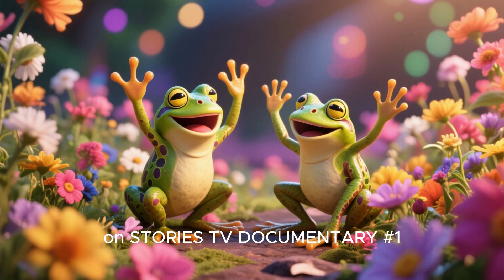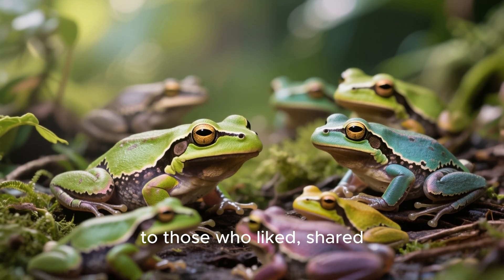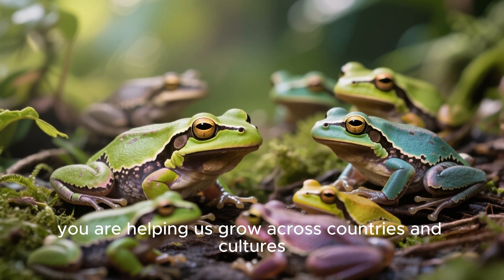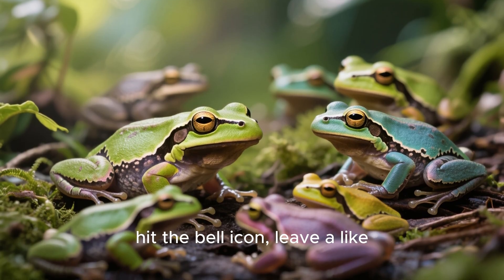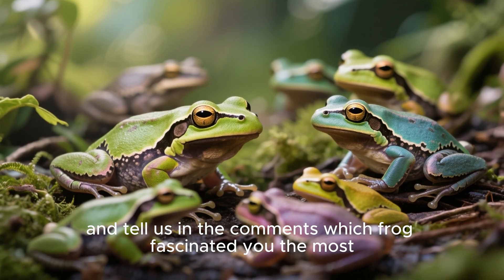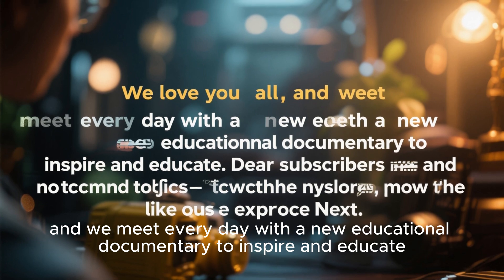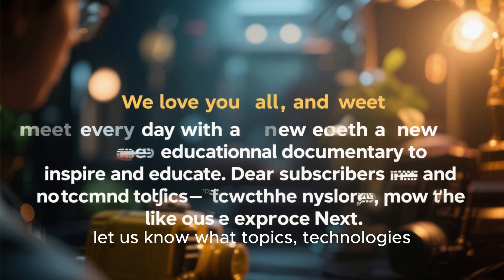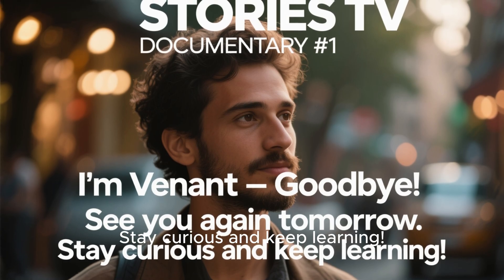On Stories TV Documentary number one. Special thanks to our wonderful subscribers, to those who liked, shared, and especially to those who commented on our last videos — you are helping us grow across countries and cultures. If you're new here, please subscribe, hit the bell icon, leave a like, share this documentary, and tell us in the comments which frog fascinated you the most. We love you all, and we meet every day with a new educational documentary to inspire and educate. Let us know what topics, technologies, or mysteries you'd like us to explore next. I'm Venant — goodbye, see you again tomorrow, stay curious and keep learning.